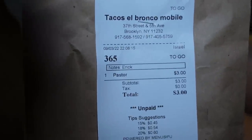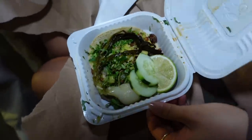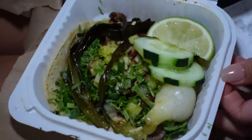We're broke as shit — we have a dollar and 41 cents left. Al pastor taco — first bite, here we go. This cost three dollars and Viv and I are going to share it because that's the only thing that fits within our budget.